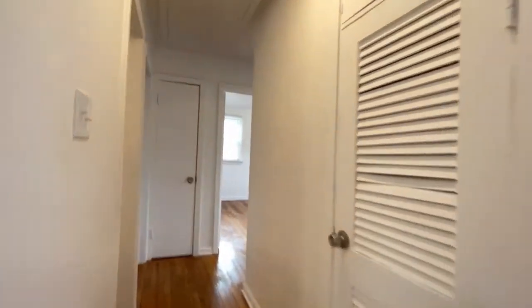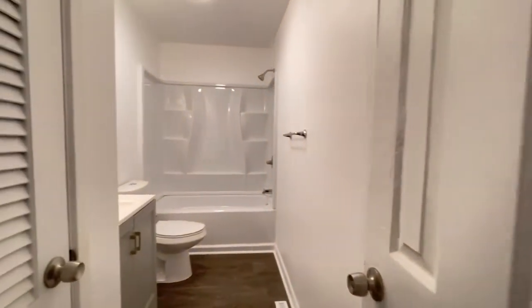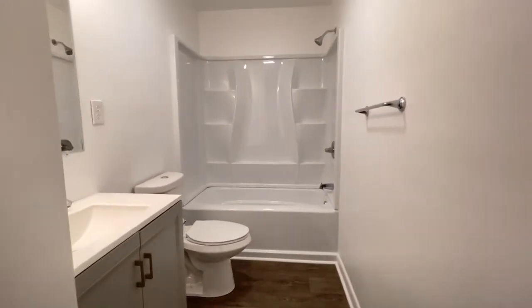On the other side of the home, we do have two linen closets. The renovated bathroom includes new flooring, shower, and vanity.